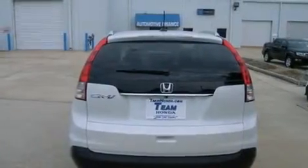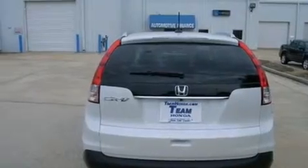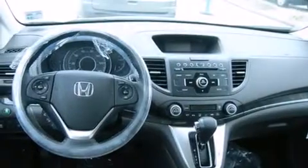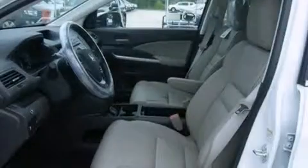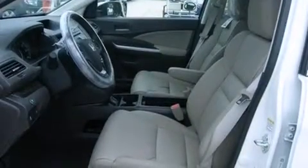All of the following features are included: air conditioning, cruise control, steering wheel mounted controls, front and rear floor mats, an external temperature gauge, an engine immobilizer theft deterrent system, heated side view mirrors, a keyless entry system, and an auxiliary power outlet.